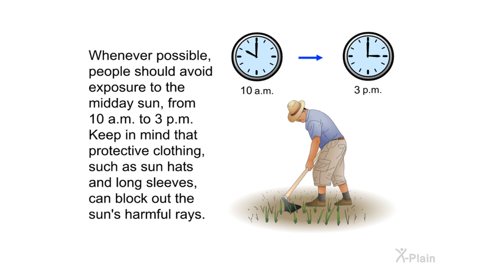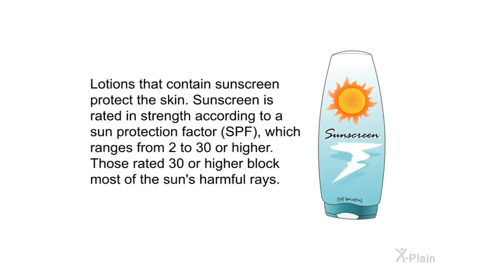Whenever possible, people should avoid exposure to the midday sun from 10 AM to 3 PM. Keep in mind that protective clothing such as sun hats and long sleeves can block out the sun's harmful rays. Lotions that contain sunscreen protect the skin. Sunscreen is rated in strength according to a Sun Protection Factor (SPF), which ranges from 2 to 30 or higher. Those rated 30 or higher block most of the sun's harmful rays.